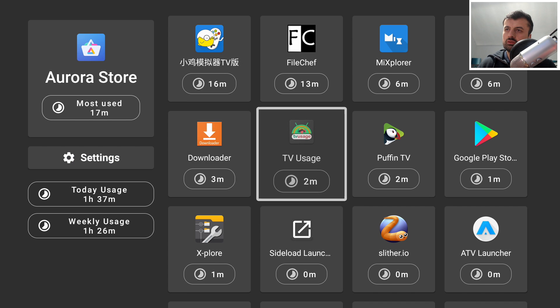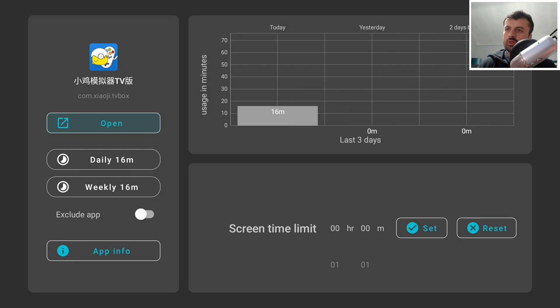If you click on an application — for example Happy Chick — you get a nice graph. After a couple of days you'll get really good data, nice graphs and stats, showing exactly how you're using these applications.